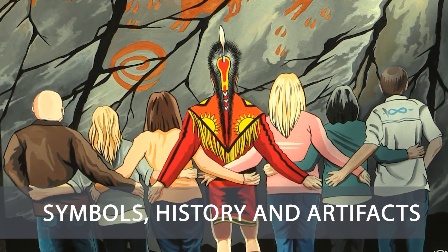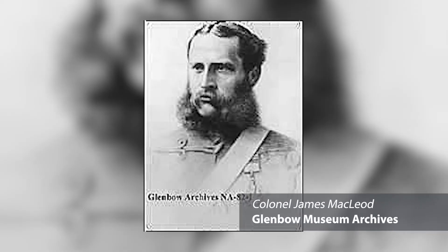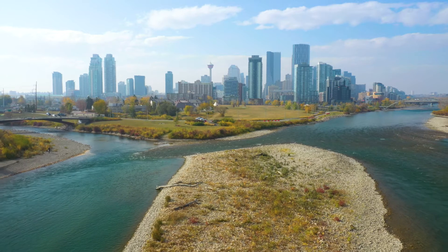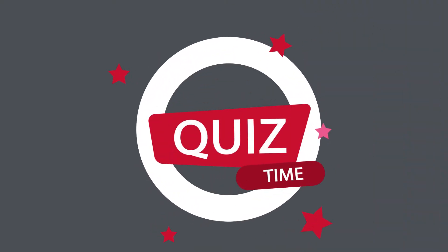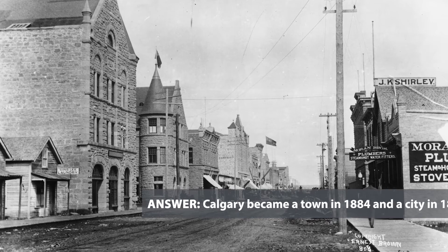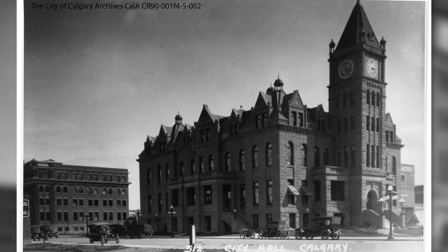Symbols, History and Artifacts. Calgary's history goes back to 1876. Initially called Fort Brisbois, the name was changed by Colonel James McLeod to Fort Calgary in 1876 when the Northwest Mounted Police were brought into the area to catch whiskey smugglers. The fort was established where the Bow and Elbow Rivers meet — this is where the Fort Calgary Interpretive Centre sits today. Quiz time! When did Calgary become a town and then a city? Calgary became a town in 1884 with a population of 506, and a city in 1894 with a population of 3,900.